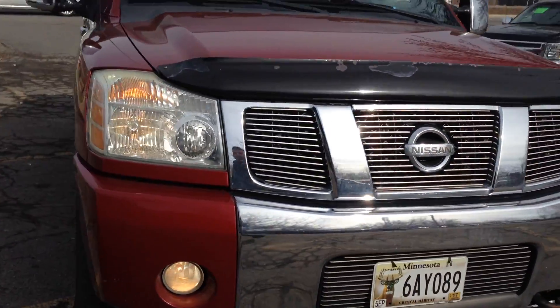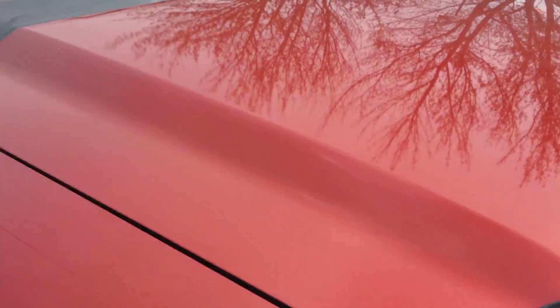Nice billet-style grille up front, tow hooks, and fog lights. It's a clean title vehicle — absolutely no hail, and the body is in remarkable condition.